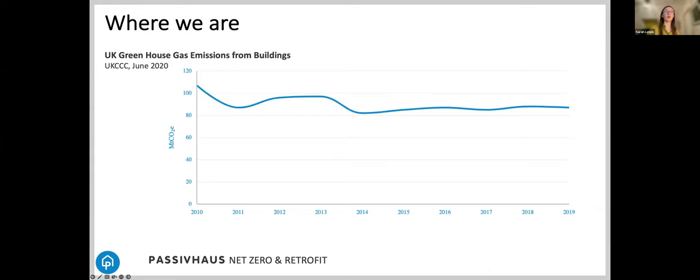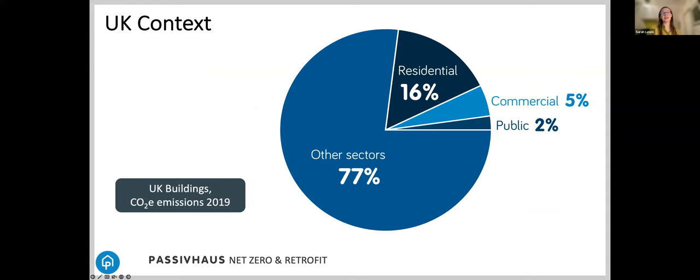With that steep line in mind, how are we doing in the building sector? This is how we professionals have managed — it's pretty much a flat line in terms of the reduction in greenhouse gas emissions from our sector over the last decade. Buildings are responsible for about 23% of UK CO2 emissions, and buildings generally are pretty wasteful and inefficient — an area where we could make really significant, dramatic improvements.